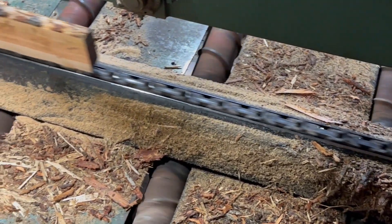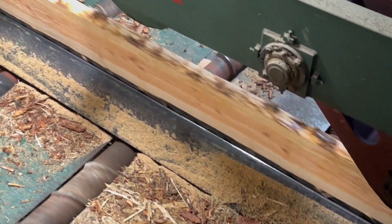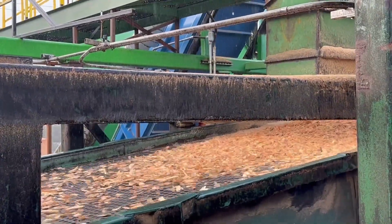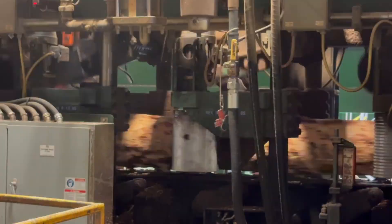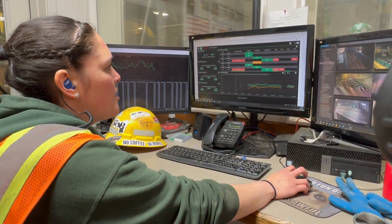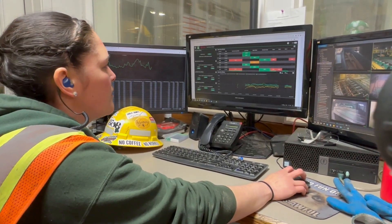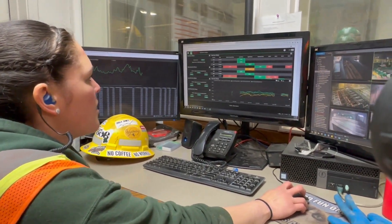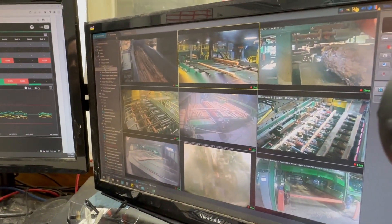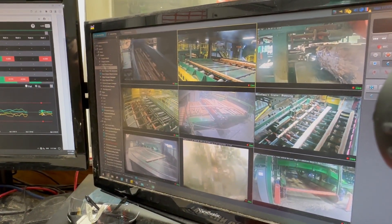Nothing is wasted. The primary thing we're going after is dimensional lumber, and then we make chips — the chips go to Juana, the paper mill right down the road. We make sawdust, shavings, and hog fuel. The hog fuel and the shavings we burn in our boiler to produce steam for our dry kilns, and then the sawdust is used for pellet or particle board manufacturing.